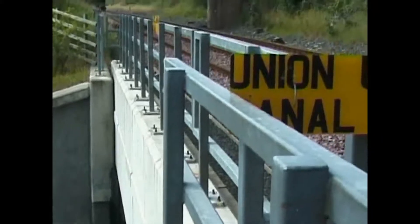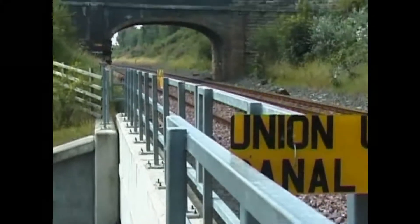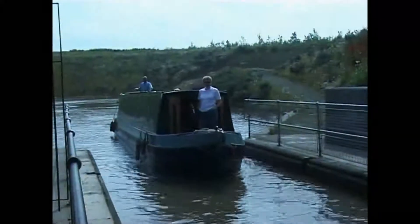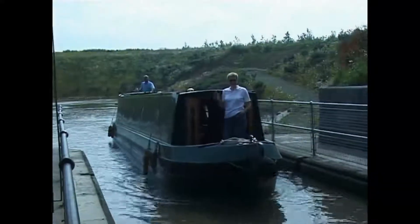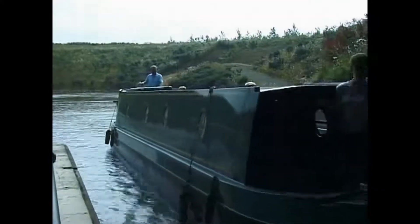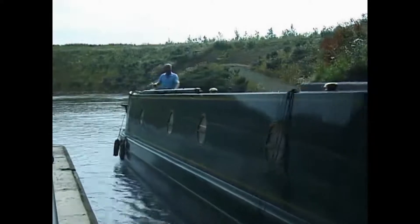Above the tunnel runs the Glasgow to Edinburgh railway line, while above that again is a local road. Once boats have passed through the tunnel and descended the lift to the Forth and Clyde, another aqueduct takes them over the local Falkirk railway line.